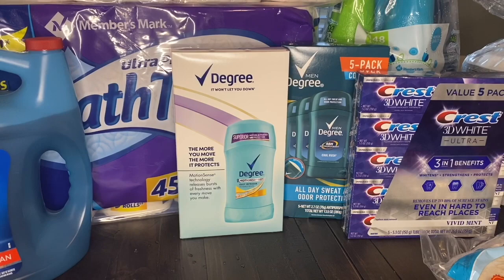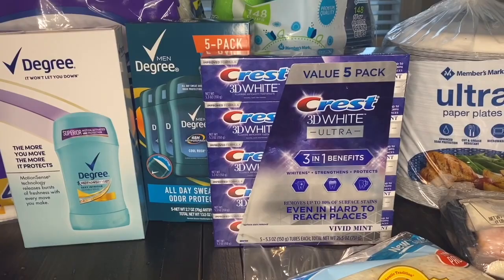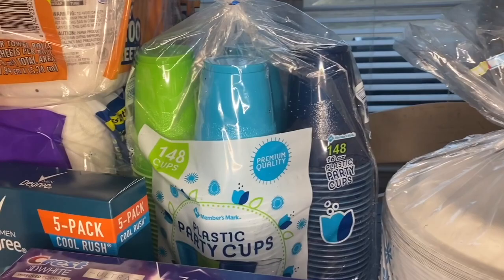Moving along, I got Justin and I both a pack of deodorant. Both of them come with five to a piece, and I want to say they both were around $10, so that's a really good price. Next, I got the Crest 3D White toothpaste — it comes in a five-pack. This is the toothpaste I've been using for the past year and I've really been loving it, and it really does last a while when I buy it in a five-pack like this.